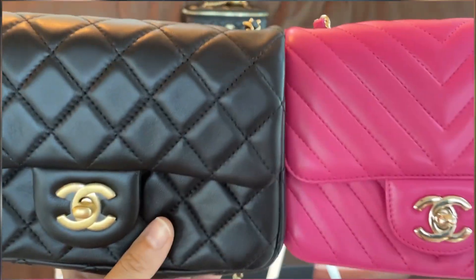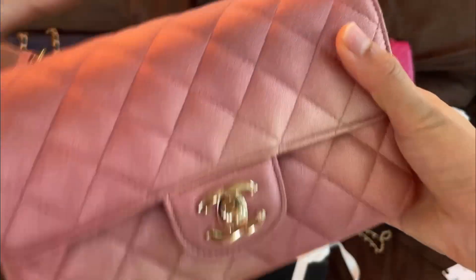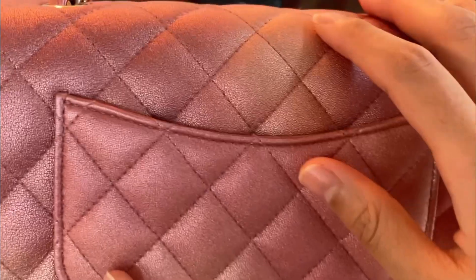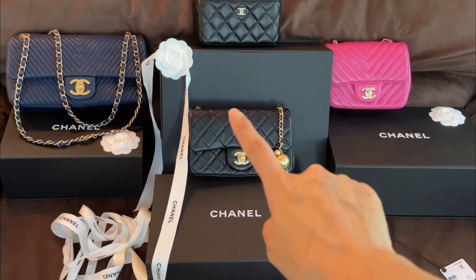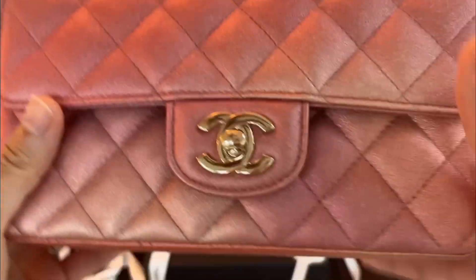The next bag is from the 21S collection, so fairly new. This is a very interesting bag — look at that texture on the leather! I was told this is lambskin but it's definitely scratch resistant. They made a silver one, a gold one, and this rose gold umbra one. I still love it with shiny gold hardware. Comparing with my pearl crush, this one is very structured — just like a very classic mini from Chanel.